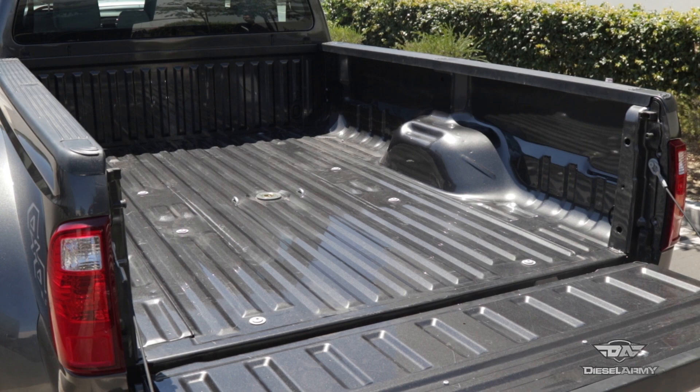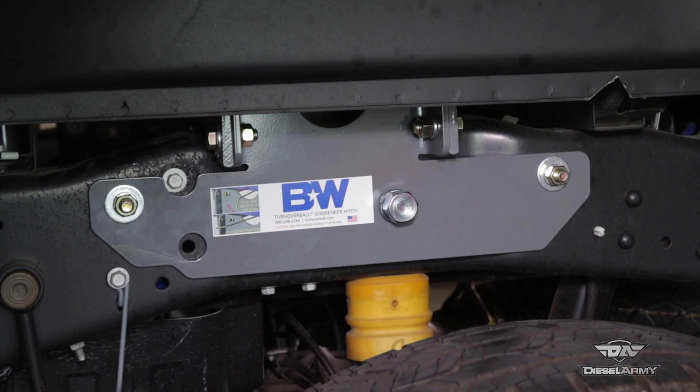In addition to being able to haul all those different types of trailers, we also needed the bed to be clear when we needed to haul engines or other parts around. So we did a little bit of research online and we found out that